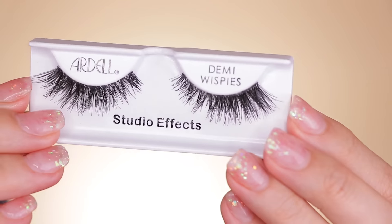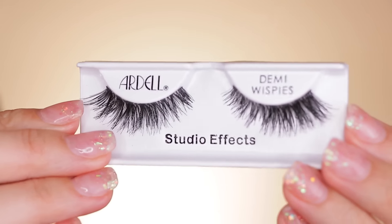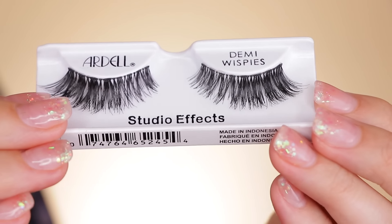I grabbed a couple pairs of these Ardell Studio Effects Demi Wispies lashes. These are different from the typical Demi Wispies — they're basically Demi Wispies except on the outer half, they've added individual lashes, so you get this really nice voluminous cat eye effect on the outer section. I really like the Demi Wispies because if you have smaller hooded eyes like me, sometimes your eyes can get lost in huge lashes. Demi Wispies are affordable and I know they fit my eye. If you're a fan of Demi Wispies, these are definitely worth checking out if you want a little bit more drama.